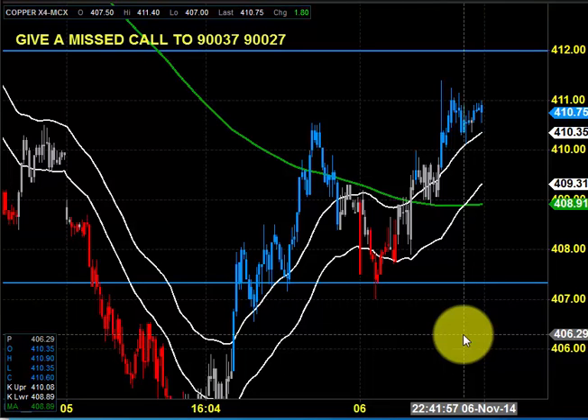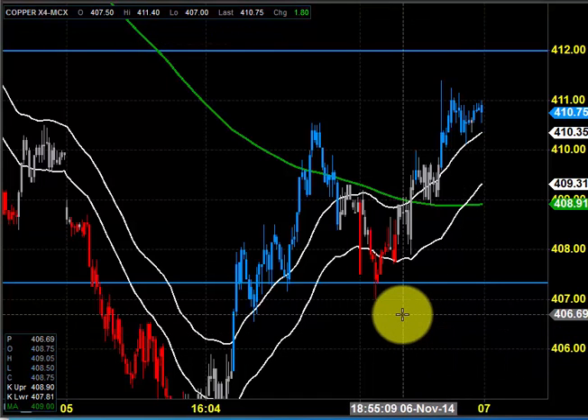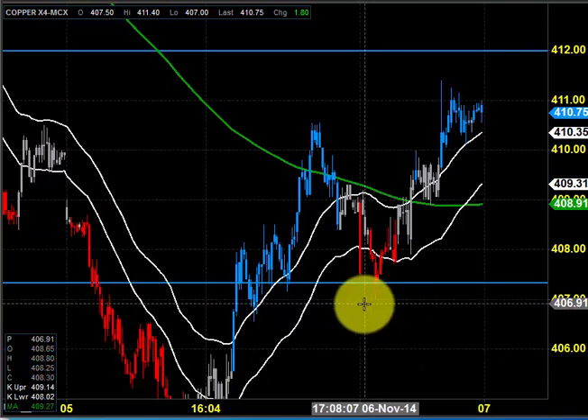Good morning, welcome to Goodwill Commodities. In this video presentation, we are going to see how we can trade in the MCX copper market today. Before looking into that, let us see what happened yesterday and what we expected yesterday.